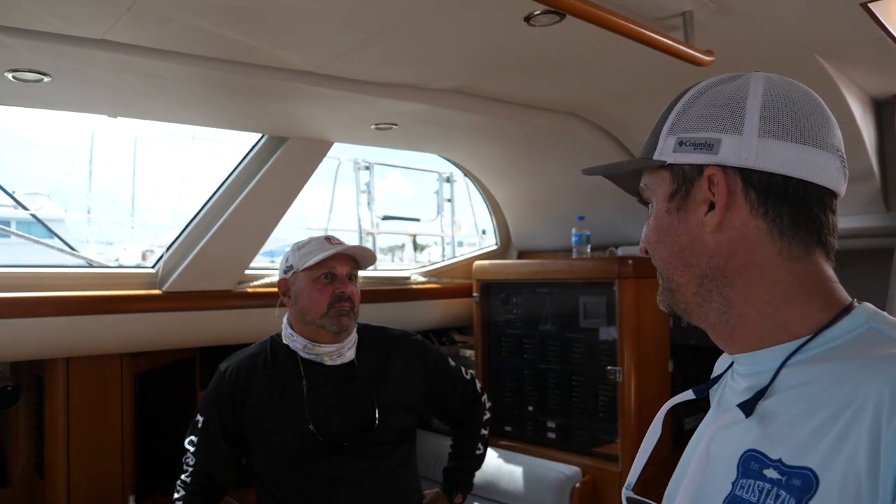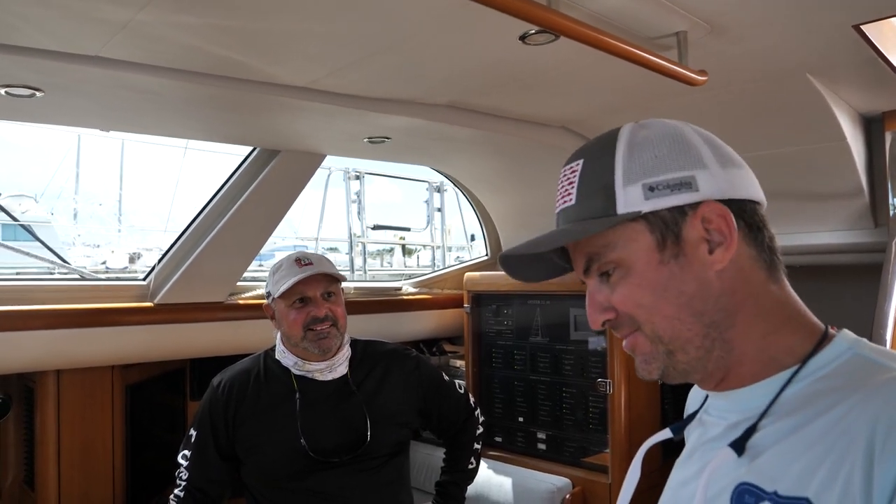Thanks for having me aboard. Hopefully next time you take it out you'll let me know — I'll be in Puerto Rico for a while, so that'd be fun. And thanks for dinner last night too! Thanks for watching, everyone. If you'd like to see more boat tour content, leave a comment down below. See you later!